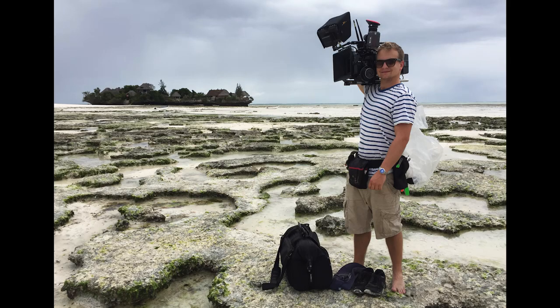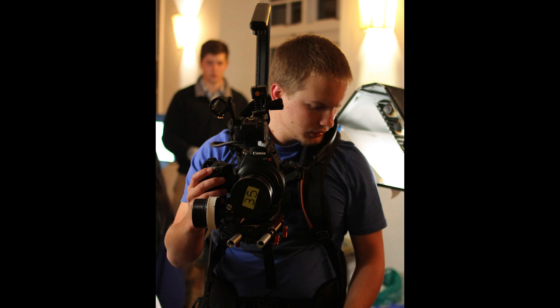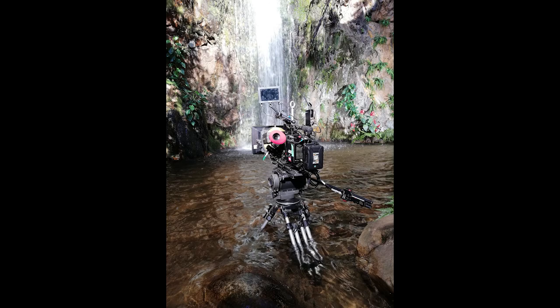Hi guys, I just thought I'd introduce myself. My name is Greg Kotzer and I work freelance in the film industry. I work a couple of different jobs but all within the camera department. I've worked as a cinematographer on features, documentaries, music videos, short films, and short documentary content.